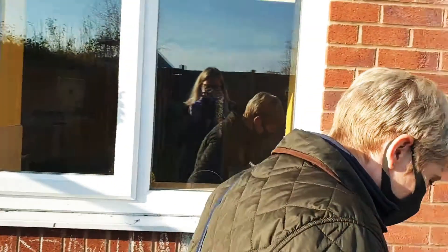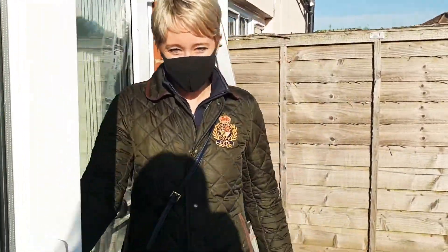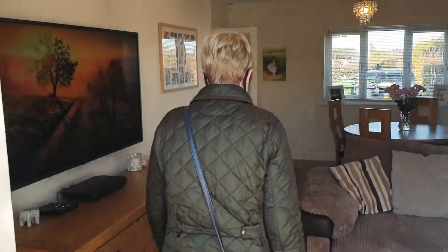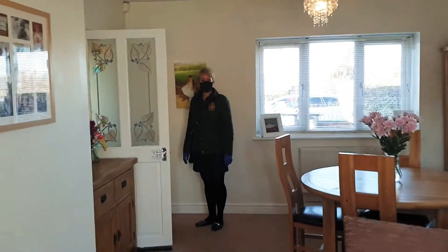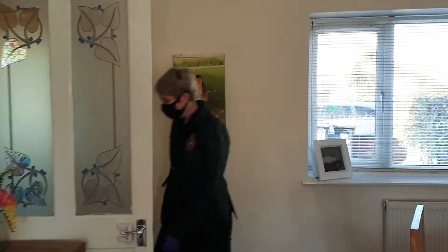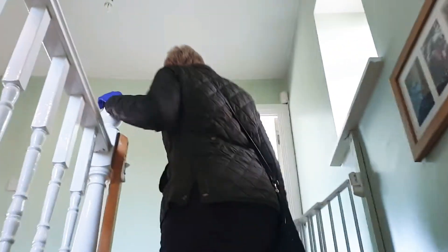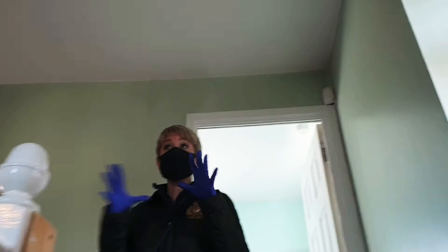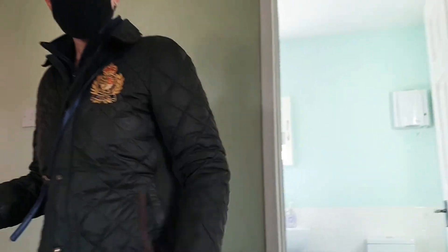Let's go and take a look upstairs. On the first floor landing, you've got your doors going out to your main bedrooms, bathroom, loft access, and smoke alarm — all normal. There's a nice window giving light to the landing area. But let's have a look at the master first.